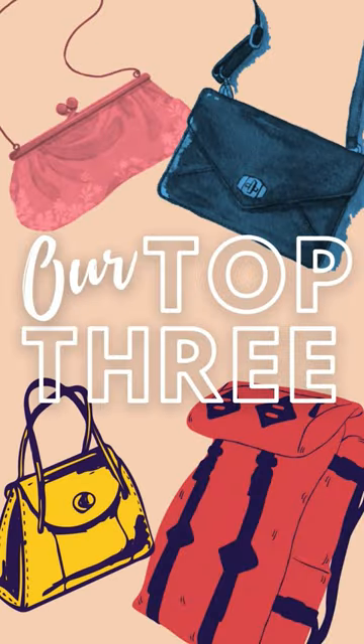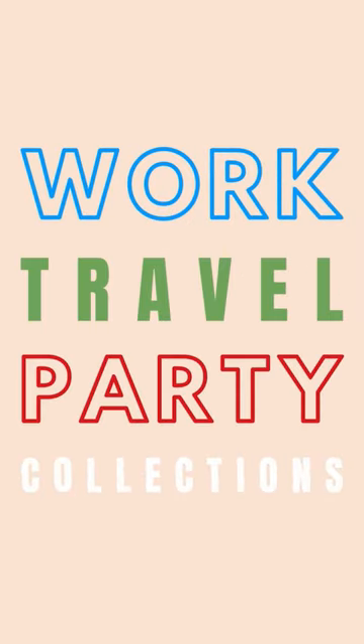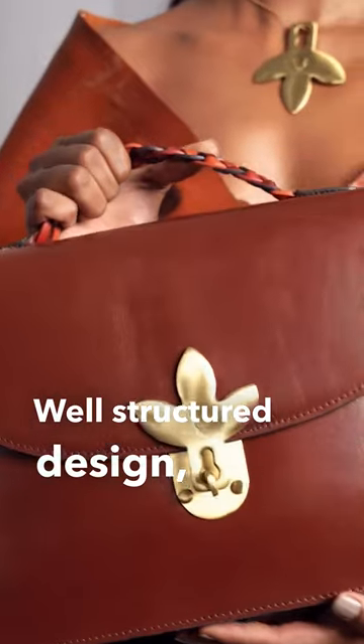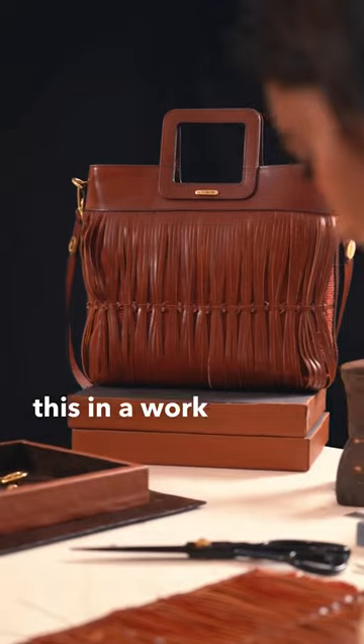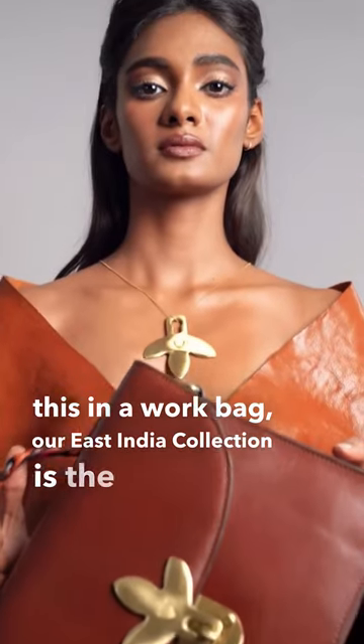Our roundup of top 3 work, travel and leather bags. Let's go! Well-structured design, multiple compartments and of course easy to carry. If you love all this in a work bag, our East India collection is the perfect fit for you.